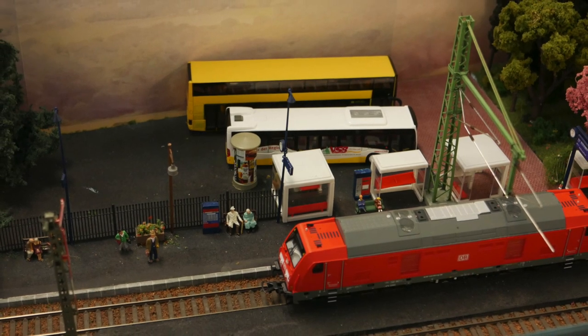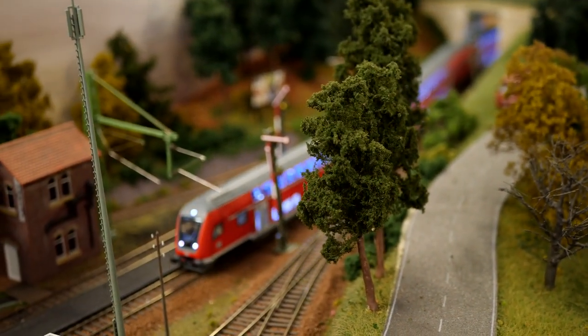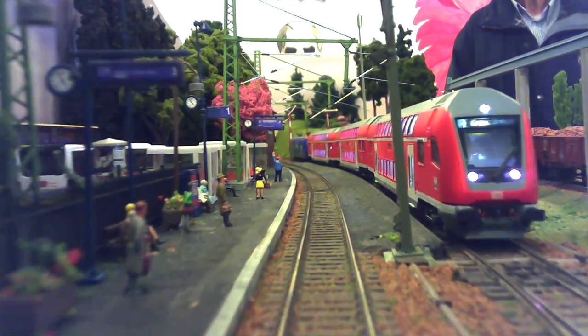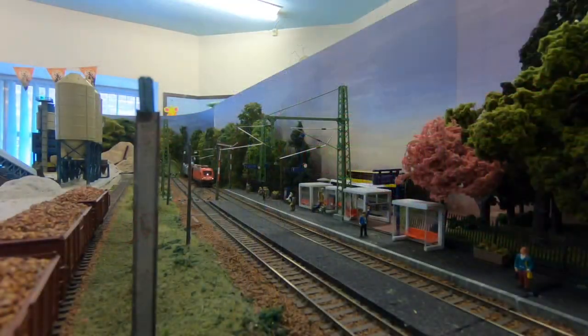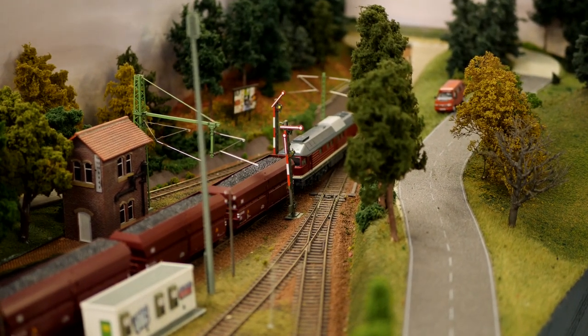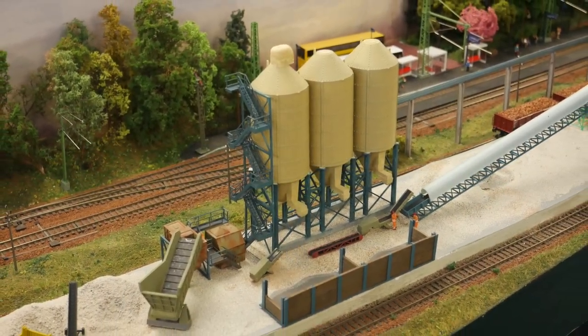This HO gauge layout is Altdorf-Ost, exhibited by Graham Arnold. With the reopening of a short link cord west of Altdorf, followed by the reopening of Altdorf-Ost-Bahnhof as part of an enlarged S-Bahn network, the area has seen a large increase in rail traffic. DB regional trains now offer a variety of destinations and run side by side with through freight traffic, now bypassing the congested central station. A local gravel quarry also provides some interesting movements due to the restricted track layout.